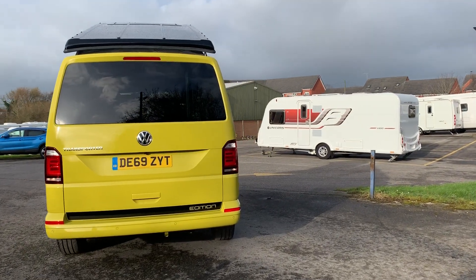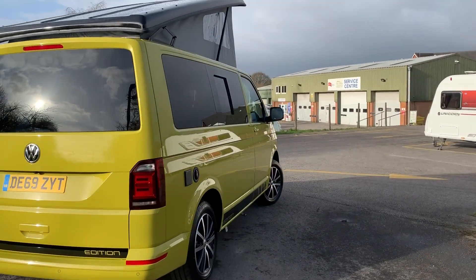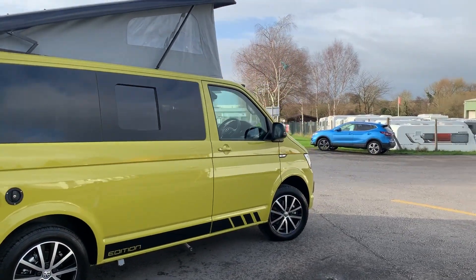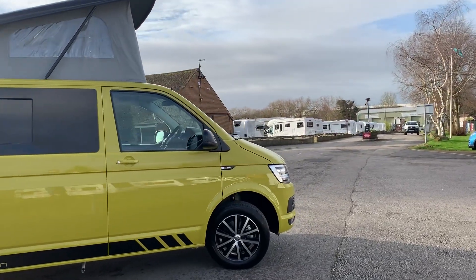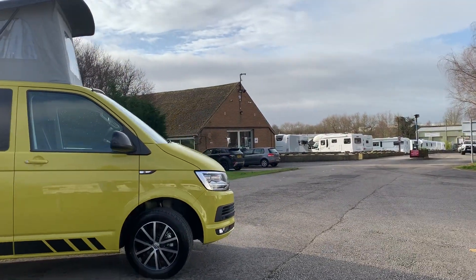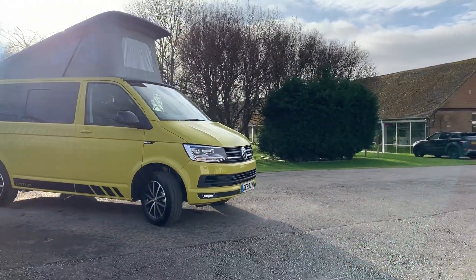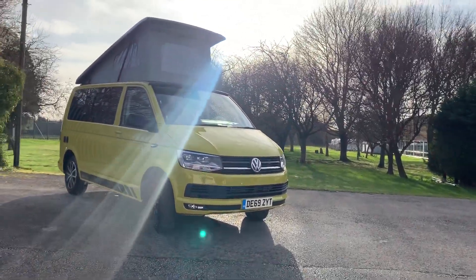To the rear is a tailgate. It's based upon the 2-litre TDI with the 150 brake horsepower engine, and it's got a 6-speed manual gearbox as well. It's a very striking van, and the features do include the front and rear LED lights which do set it up really nicely.